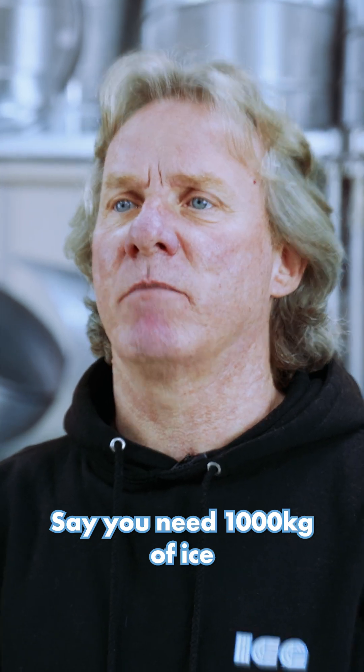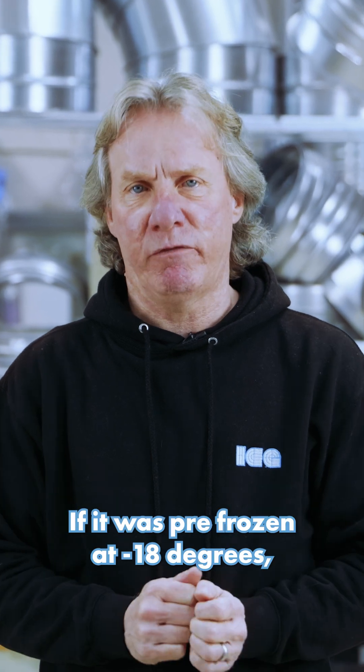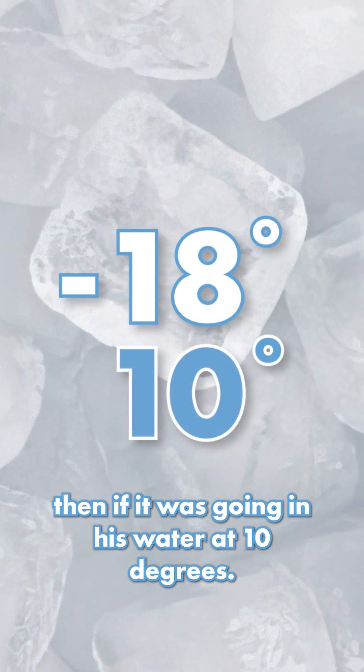Say you need a thousand kilograms of ice down to minus 20 within 24 hours — it'll take a smaller duty if it was pre-frozen at minus 18 degrees than if it was going in as water at 10 degrees.